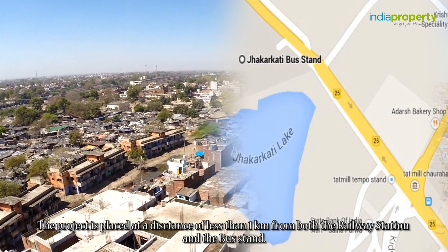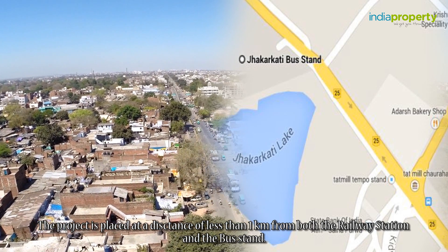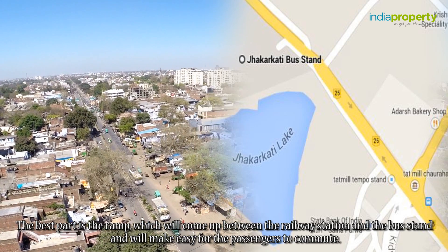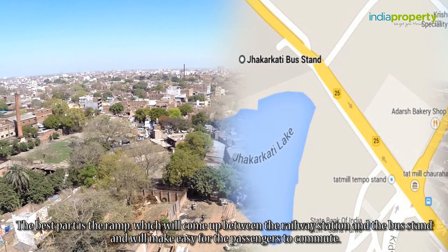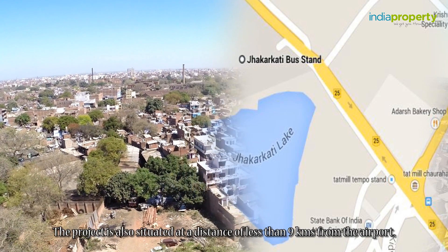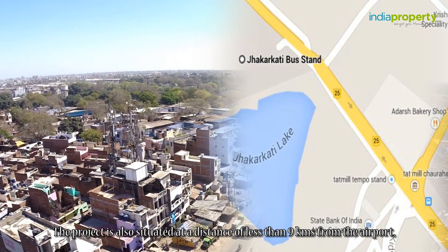The project is placed at a distance of less than one kilometer from both the railway station and the bus stand. The best part is the ramp which will come up between the railway station and the bus stand and will make it easy for passengers to commute. The project is also situated at a distance of less than nine kilometers from the airport.